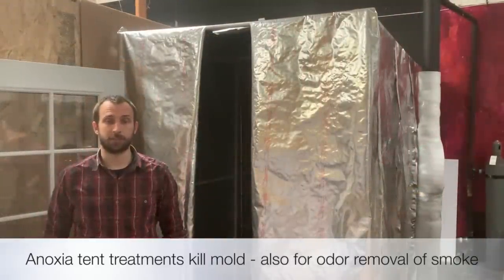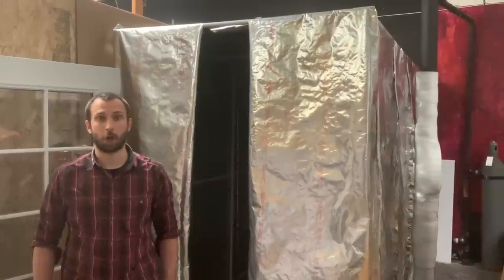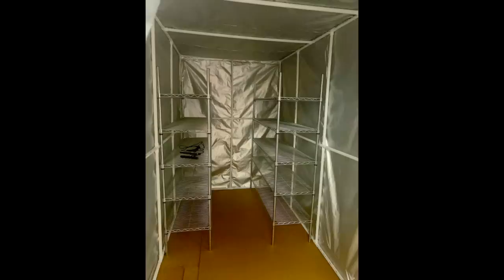In simple terms, this is an oxygen starvation treatment where we replace the air in this tent with CO2, carbon dioxide. Once artwork has been sealed inside, we use sensors to continuously monitor the carbon dioxide levels inside our tent to ensure a complete treatment of whatever issue the artwork may have.